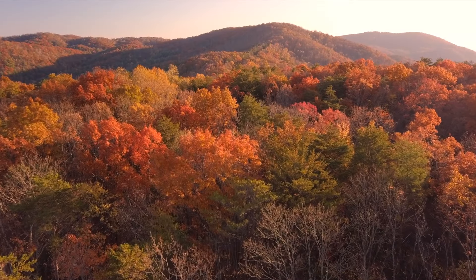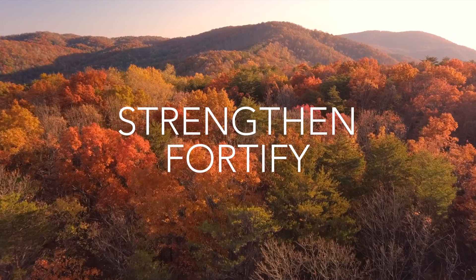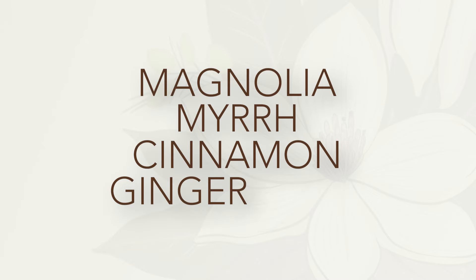Just as autumn symbolizes preservation and preparation, it's also the perfect time to strengthen and fortify your hair for the colder months ahead. Our fall equinox shampoo bar is designed to do just that, while embracing the warm earthy scents of magnolia, myrrh, cinnamon, and ginger grass.